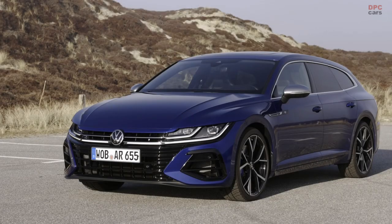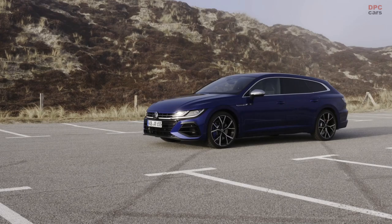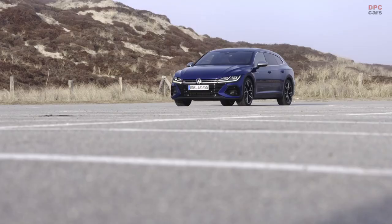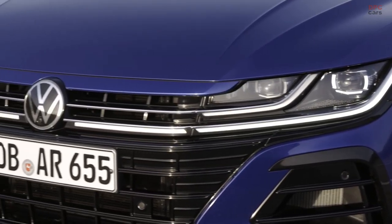Arteon encompasses everything we know and love to do in the automotive industry. A lot of space, day-to-day usability, a typical functional Volkswagen, perfect technology leading into the future in our new models — the wide range of engines and high-tech on the inside. And in this case, the most beautiful design a streetcar ever had in a Volkswagen.